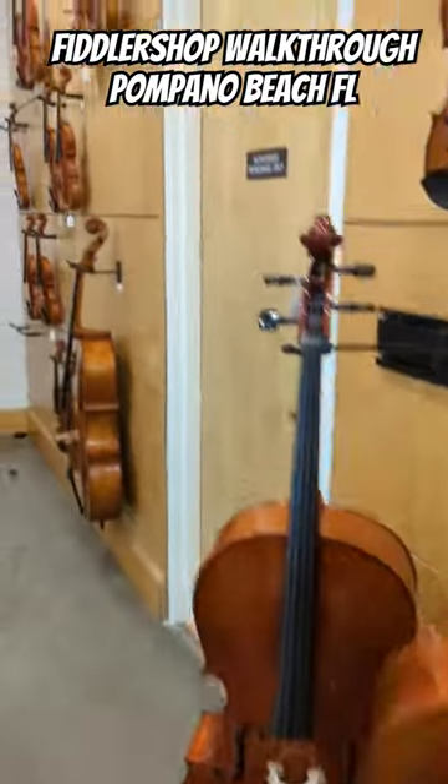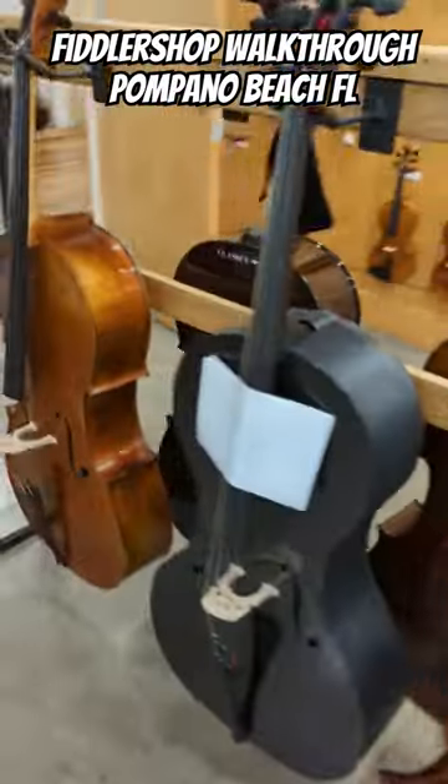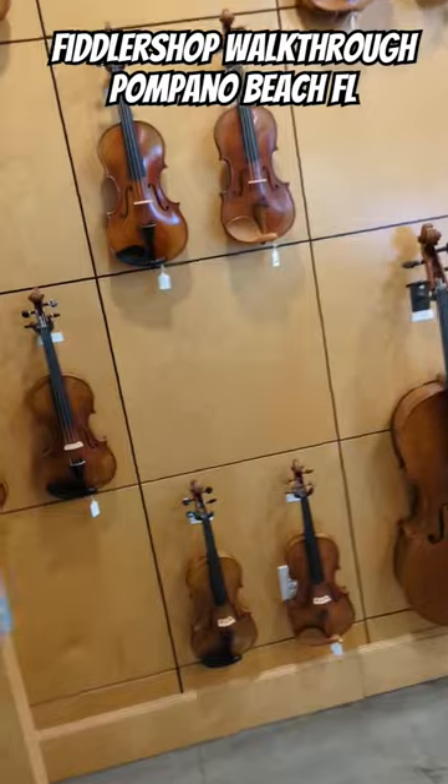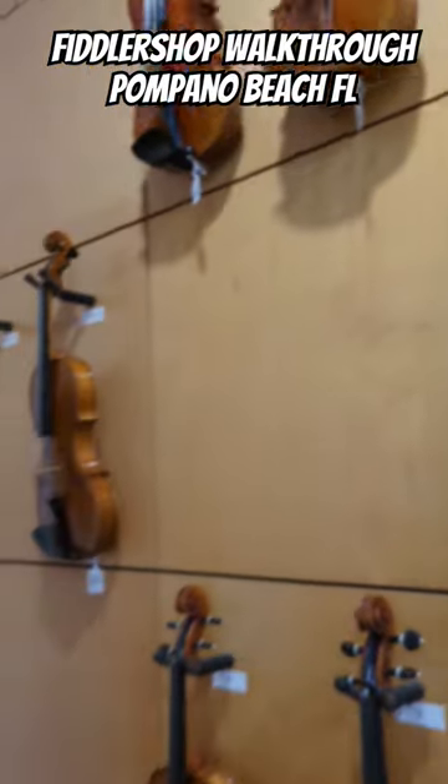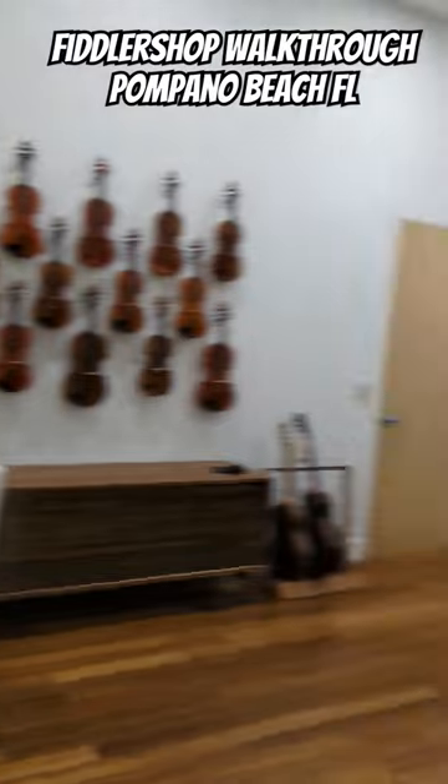It's a really sweet place to check out and have your instrument looked at, or try some new instruments. I've got some students here who are buying new instruments and getting set up ready to go. Check out the Fiddler's shop — this is in Pompano Beach, Florida.